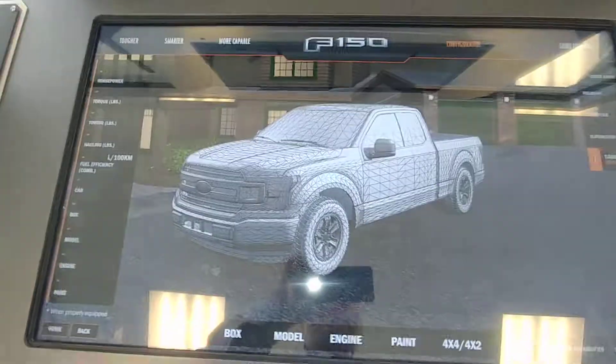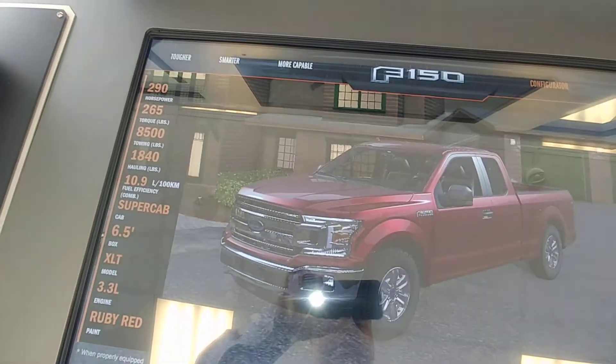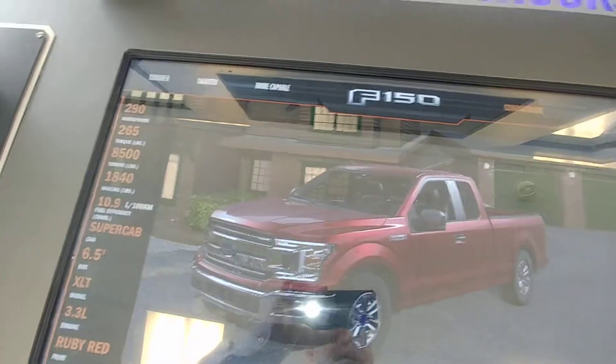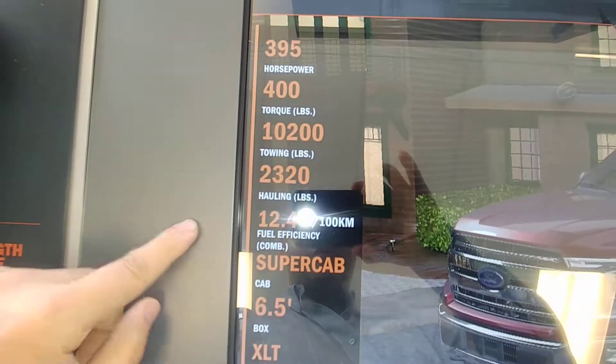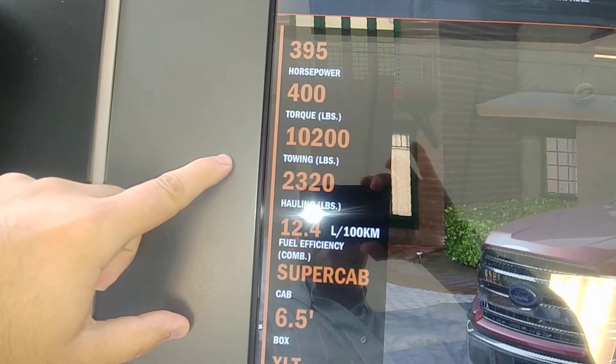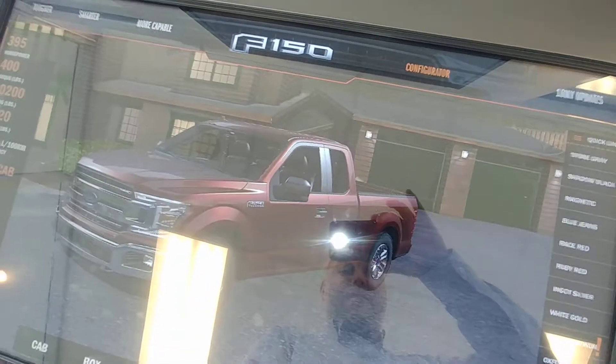You can go in and customize which cab you're looking for, what bed length, what model trim, what engine size, and all the information that you need shows up right here. Your fuel efficiency, your towing capacity, your payload, and you can even decide what color you want and have a look like this.